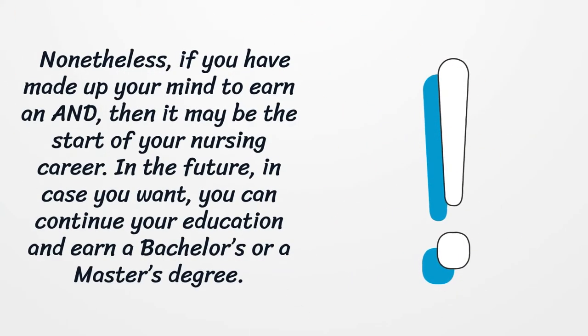Nonetheless, if you have made up your mind to earn an associate's degree, then it may be the start of your nursing career. In the future, in case you want, you can continue your education and earn a Bachelor's or a Master's degree.